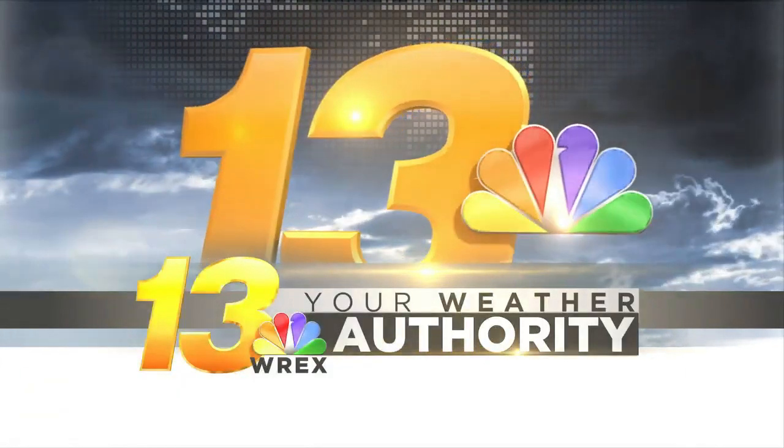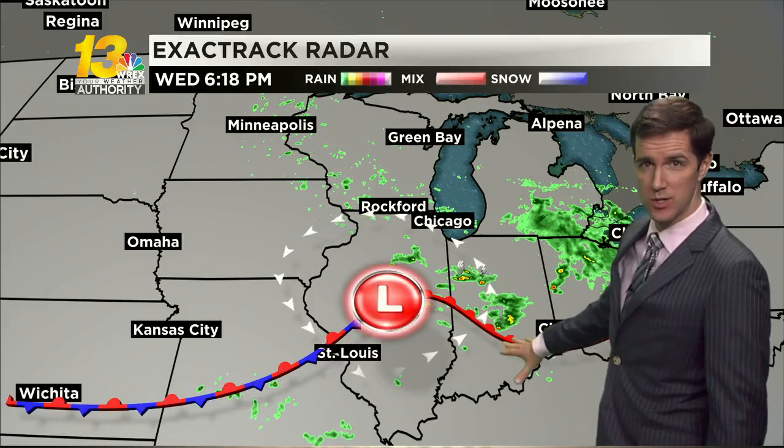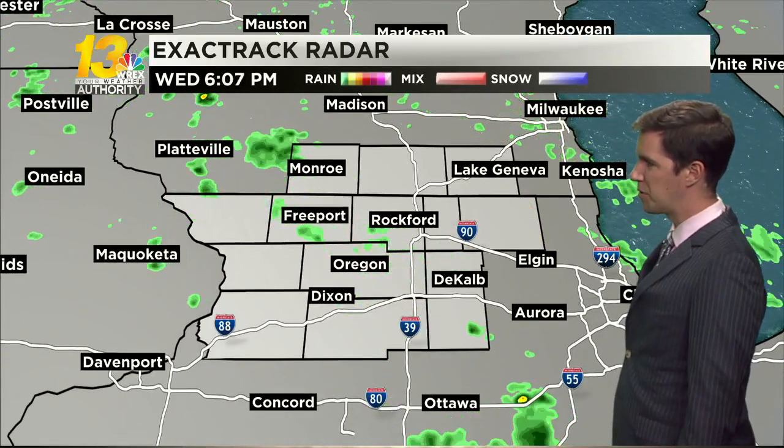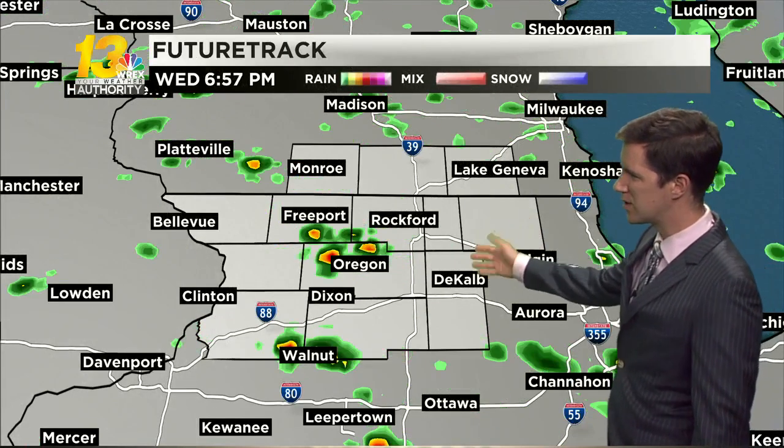We've had on and off rainy weather really since the weekend and we will continue to have a few more spotty rain showers, but the last of this is on its way out. Low pressure to our south exits to the southeast, and that'll help drag some of these spotty showers that have been spiraling in over the course of the day out with it. You can see that on exact track radar — we really don't have much else for rain anymore, not likely to pick up too much more over the rest of this evening.